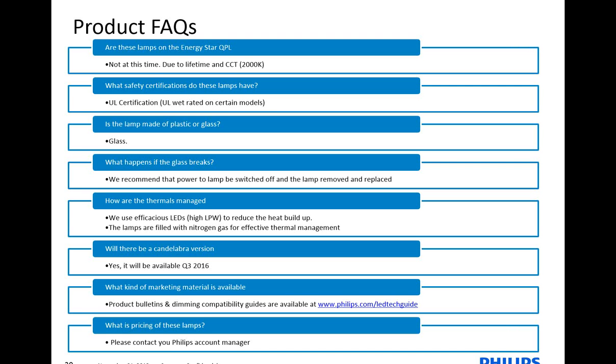The lamp is made of glass, so if it does break, you could see the filament light up — we recommend you turn off the switch, remove the lamp, and replace it. Another question you might get asked is how the thermals are managed, because we have everything mounted vertically. At Philips, we always look into advancements in LED technology, and we try to use a very efficacious LED — meaning high lumens per watt. We fill the lamps up with nitrogen to help with effective thermal management.